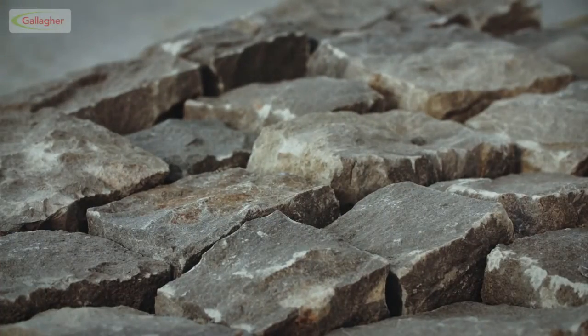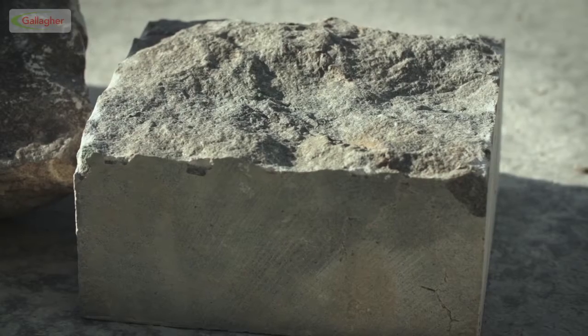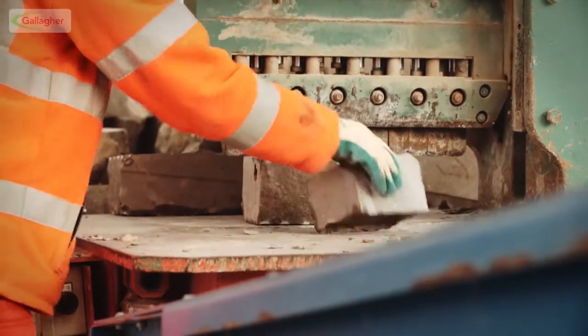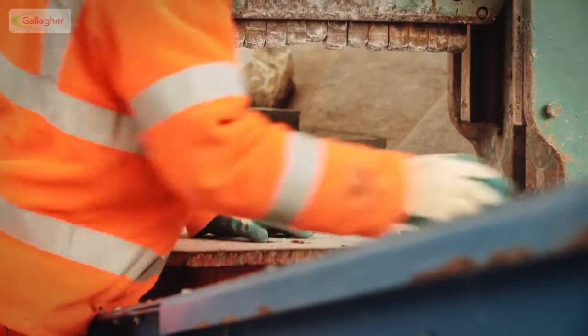Additionally, the stone may require cropping into specific sizes for walling stone. This is done with two high powered 120 ton PSI bladed guillotines.